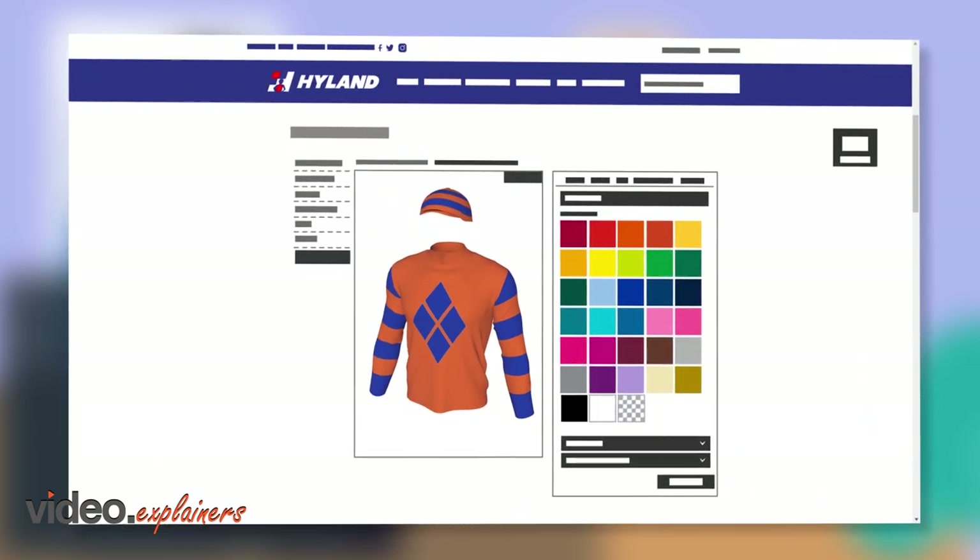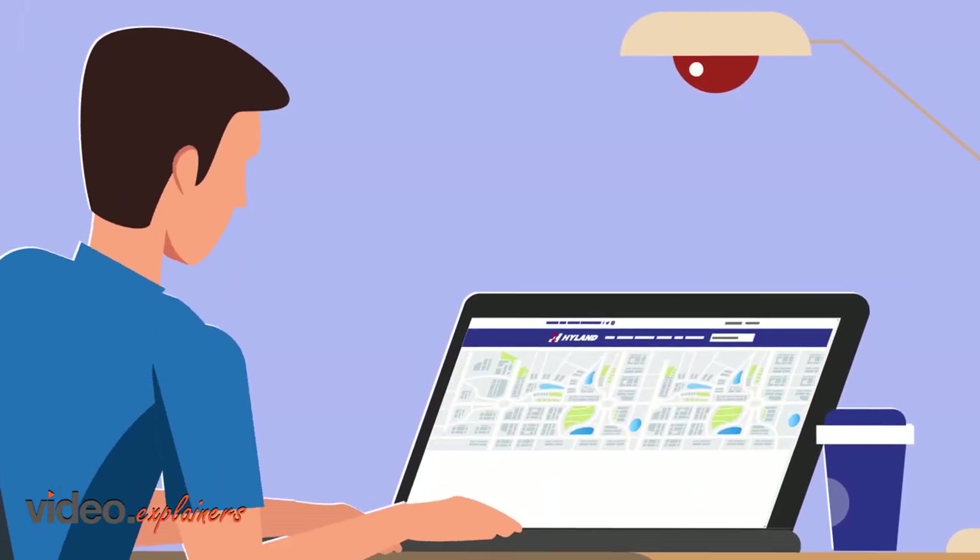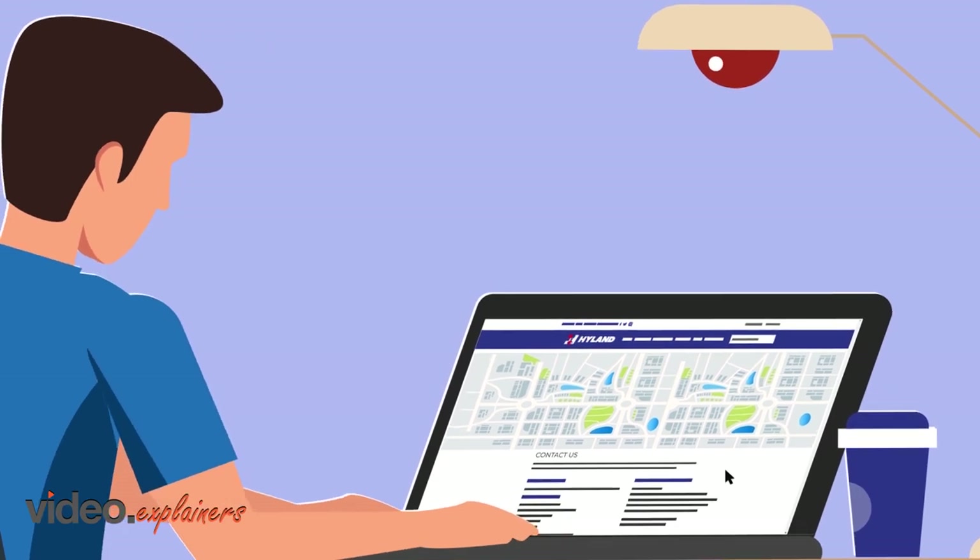If you can't find the specific design you want via the 3D Race Colours Designer Program, contact our exceptional design team who will work with you to design your custom set.